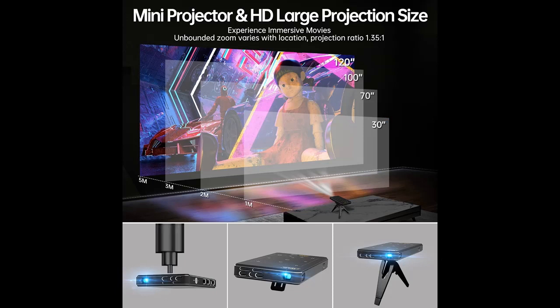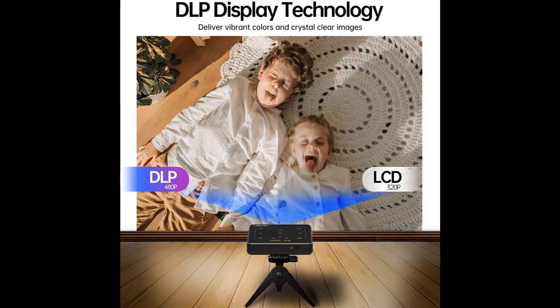The Feichen Mini Projector adopts the latest multi-screen projection technology. You can project the screen of your iOS or Android device to a large 120-inch screen maximum, using a Wi-Fi wireless connection.